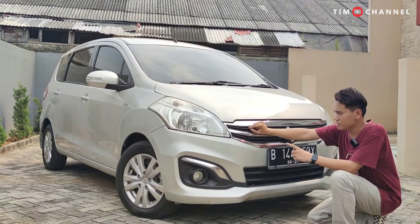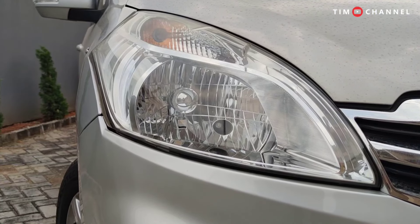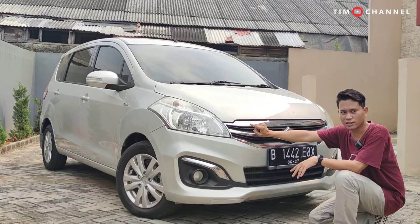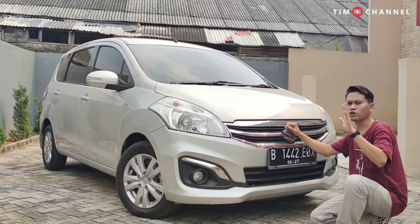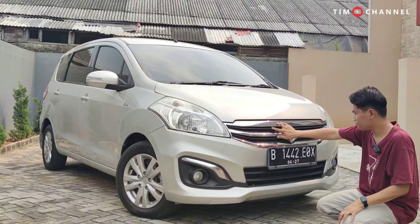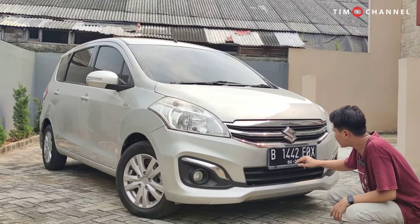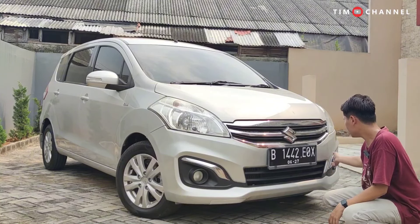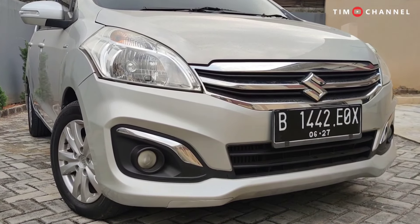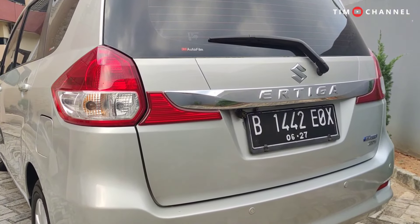One minus point: the headlights on this R3 at night are a bit dim. The option is to replace them with LED or higher-wattage bulbs. Overall it's okay for nighttime driving, just not very bright. The grille is also still original — nothing replaced. The bumper has been repainted, but the body panels overall are still factory original.